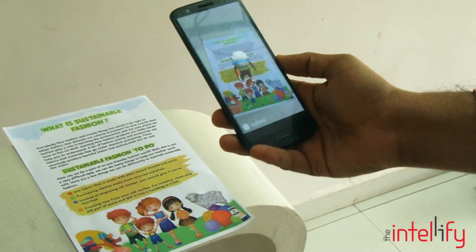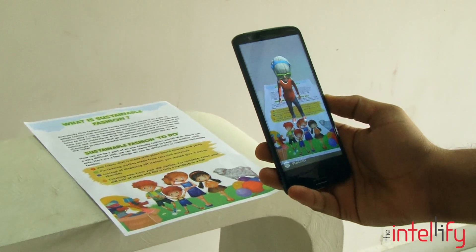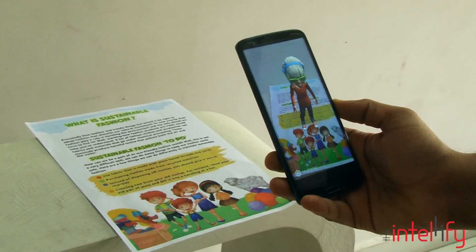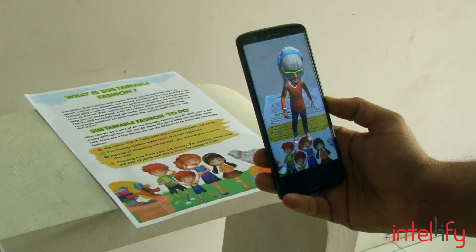...and trendy things, but would it be right to adopt fashion that disturbed our natural ecosystem? So how exactly does fashion play a role in harming the environment, and the only planet we have to live in?